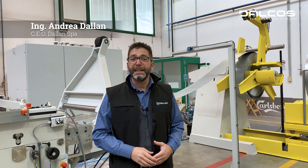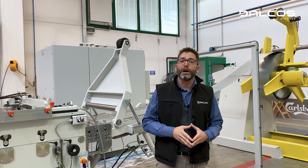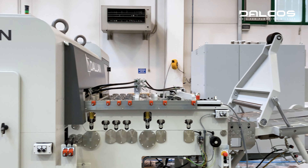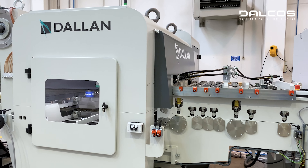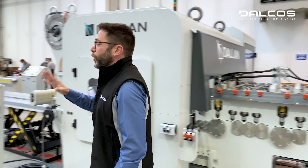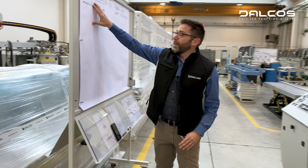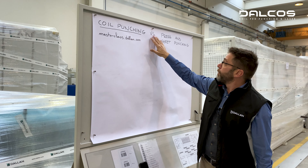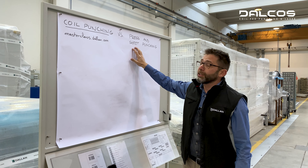Hi, I am André Dallan and I'm here to invite you to our next Masterclass where we will present this beautiful Dallan EXN coil-fed punching machine. The next Masterclass will be entitled Coil Punching versus Press and Sheet Punching.